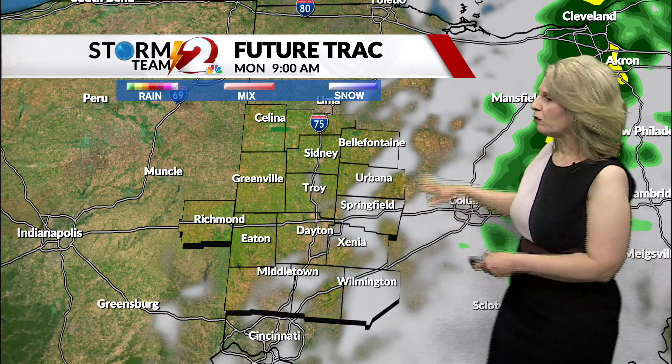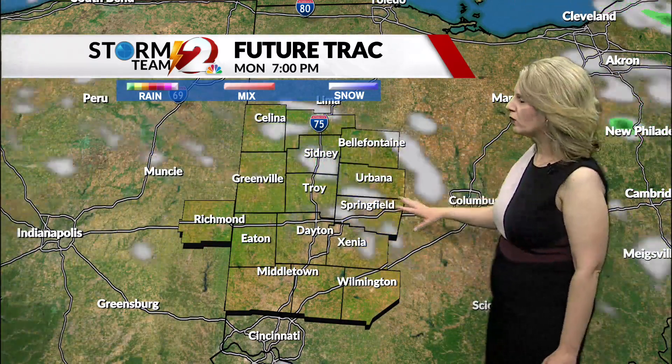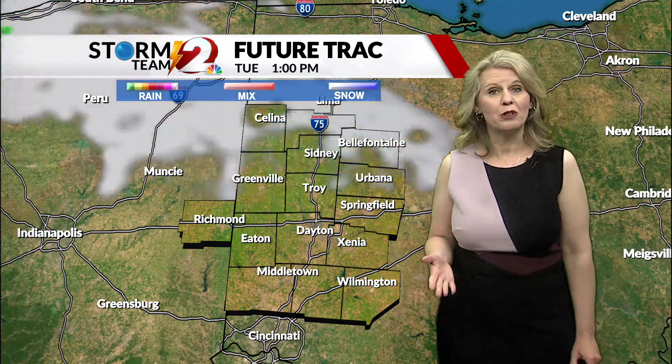Future tracks are showing that we'll continue to see a clearing trend as we go through the morning. This afternoon, we'll see some scattered clouds develop with that cold air advection. However, there may be an isolated shower this afternoon. Most areas, though, will stay dry and see a beautiful day.